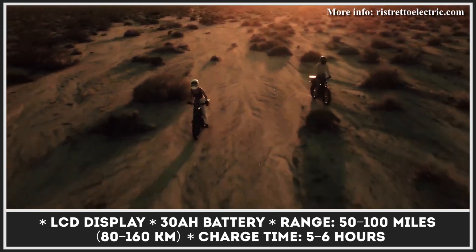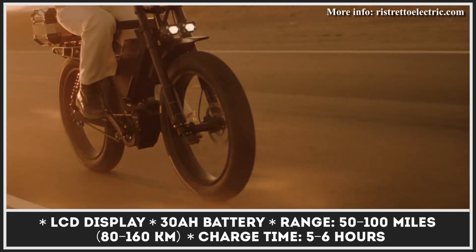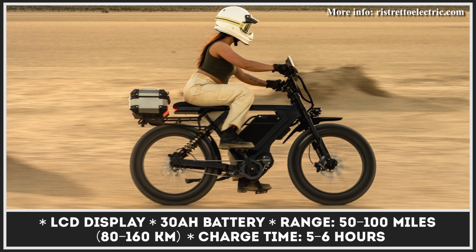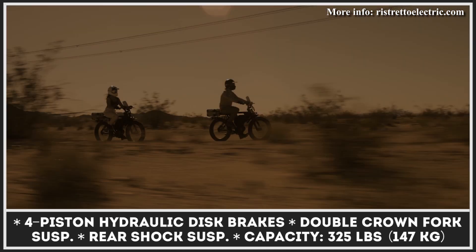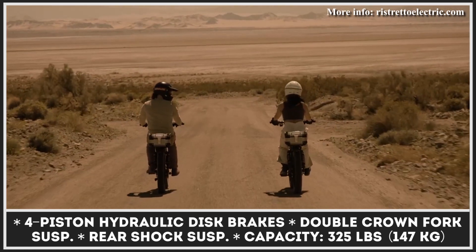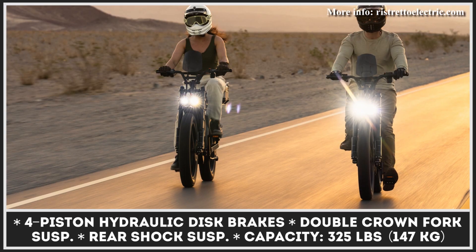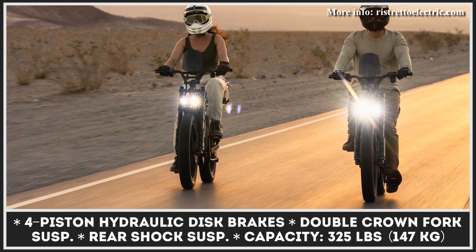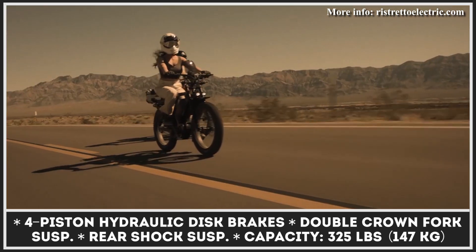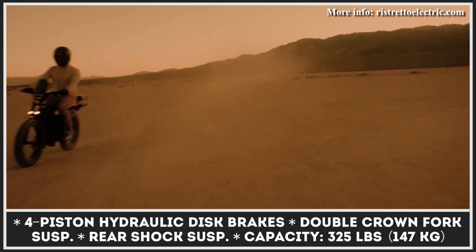In the power department, both 20 and 24-inch versions are identical. They use an electric motor with output scalable from 750 to 4,500 watts, letting you switch between Class 1, 2, and 3 e-bike performance. In off-road mode, the on-demand throttle lets you reach speeds close to 40 miles per hour. To traverse sand, dirt, and mud, the Ristretto 512 is equipped with a double-crown front fork and rear shock suspension, while four-piston hydraulic disc brakes give you complete control. The bike comes with a 52-volt, 30-amp-hour battery pack lasting between 50 and 100 miles depending on riding style and throttle use.